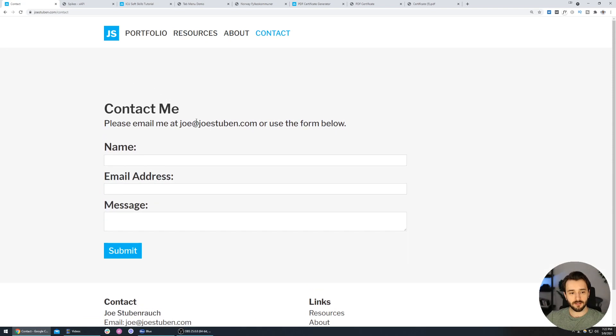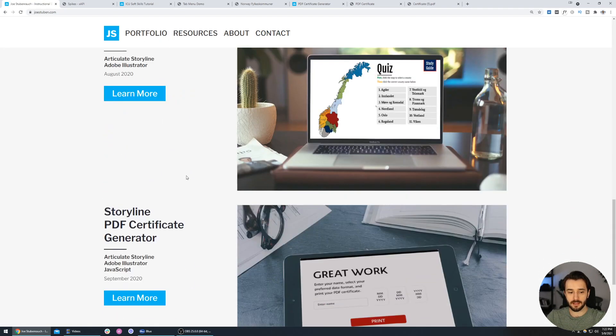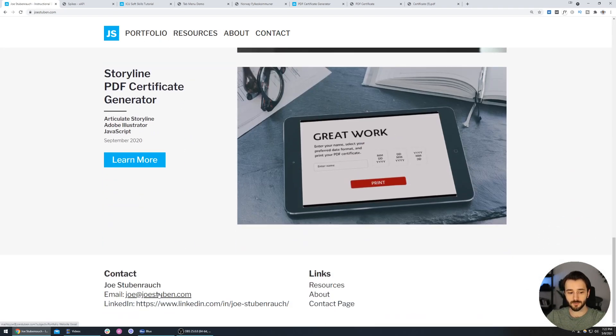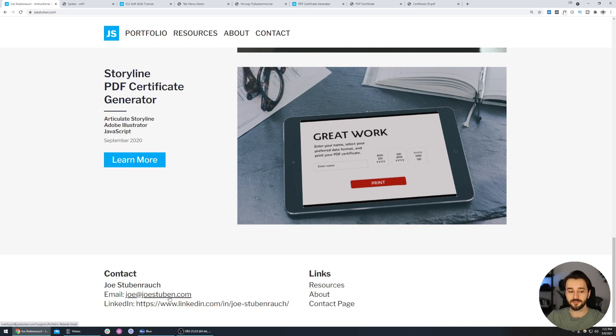On the contact page, we have Joe's email address and a form to use. The labels look a bit big for modern forms, but overall it gets the job done. In the footer on every single page, Joe also has his email address and LinkedIn account, so he's definitely not making it hard to get in touch. On any portfolio site, you want to make it easy for people to take that next step — emailing you, reaching out about a position, or checking out your LinkedIn.